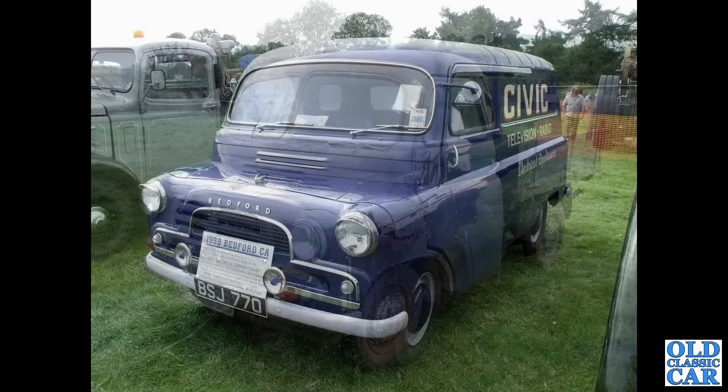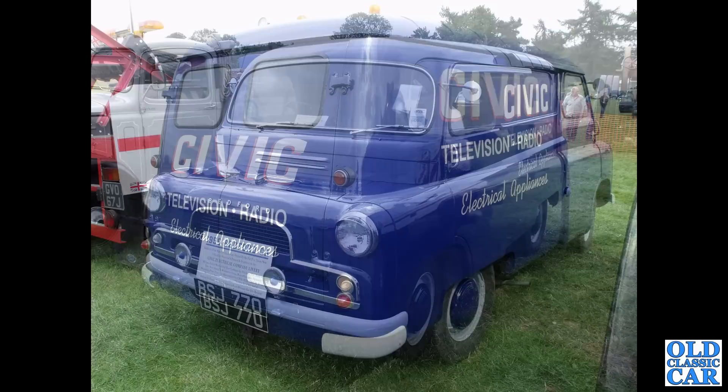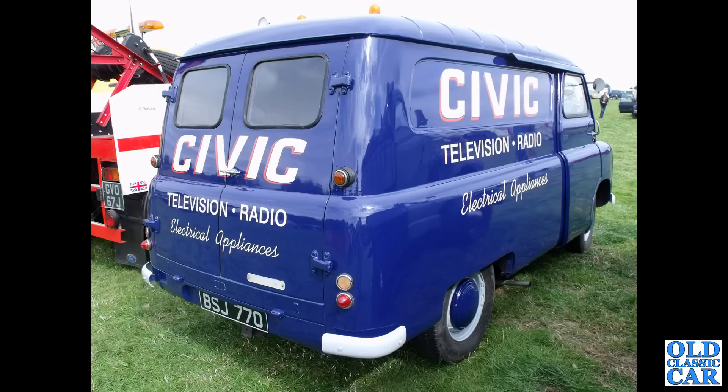Two photos now of BSJ 770. The information board between the two Notek blue spot lamps tells us this is a 1959 Bedford CA — a Mark 2, one-piece shallow windscreen, short wheelbase: Civic Television and Radio Electrical Appliances. There's a rear view of the same van, very nice indeed, nicely signwritten as so many of these vans are.